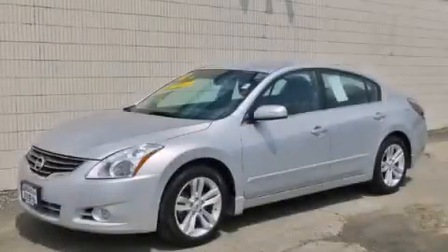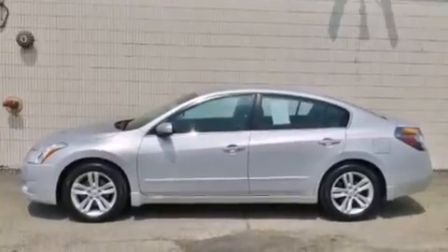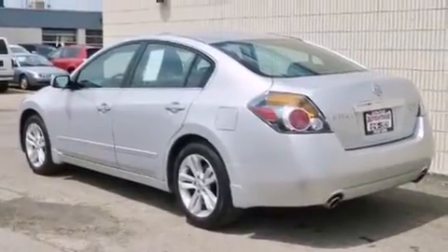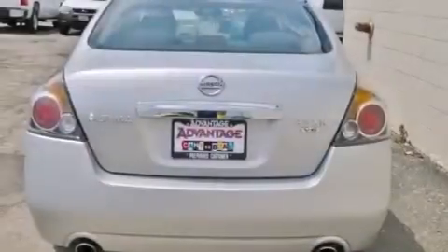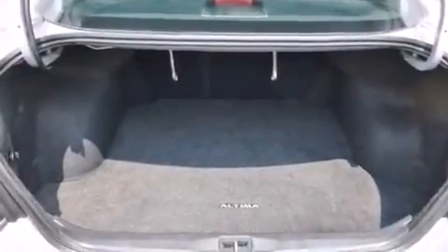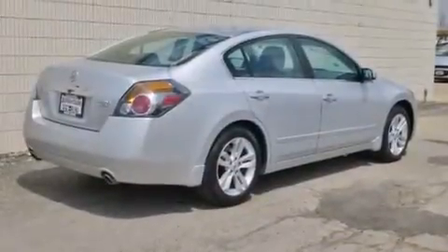This is a 2010 Nissan Altima. Features include a low tire pressure indicator, a multi-link rear suspension, full power accessories, 12-volt power outlets, front multi-stage airbags, latch-ready child seat anchors, rear seat child-proof door locks, an energy-absorbing steering column, a power driver's seat, and alloy wheels.